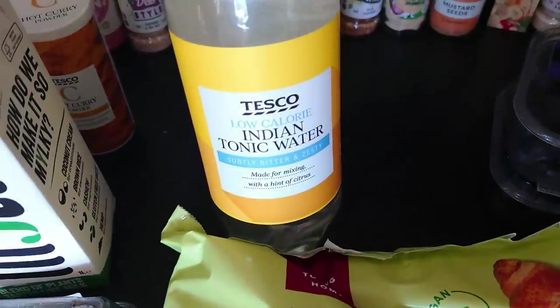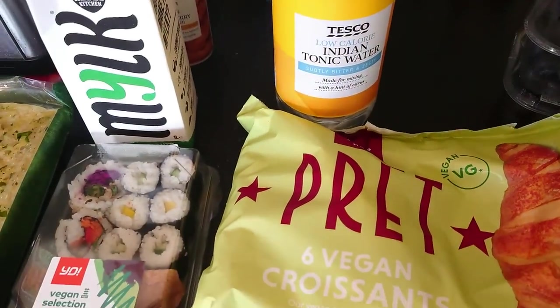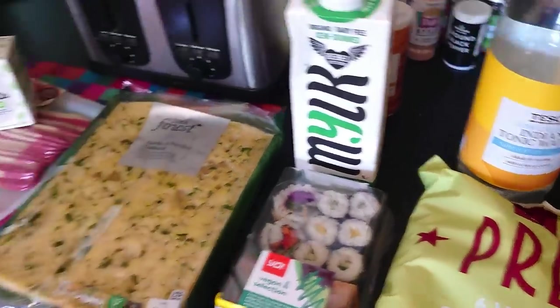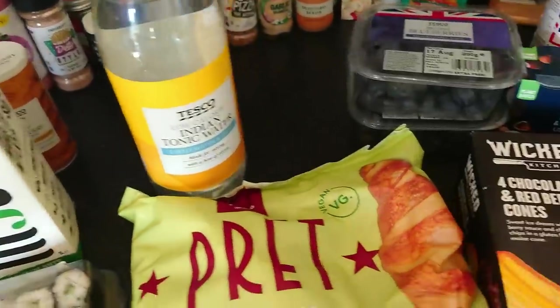We got some Indian tonic water randomly because we got bought some lovely little miniature gins from Harad and family, so we're going to be having them at some point — hence the tonic water.